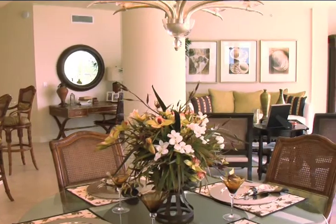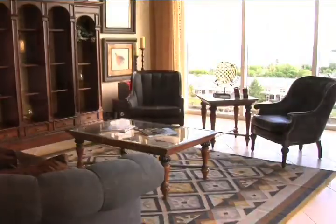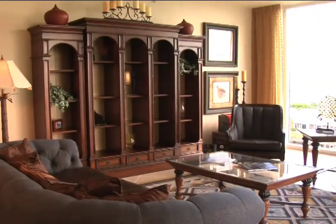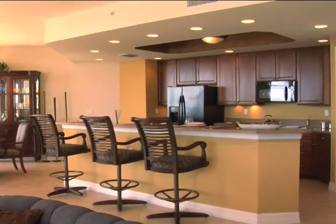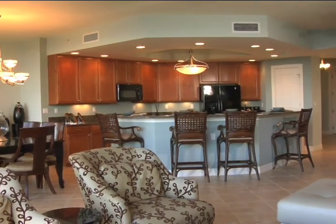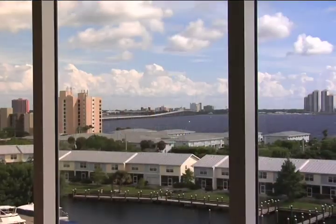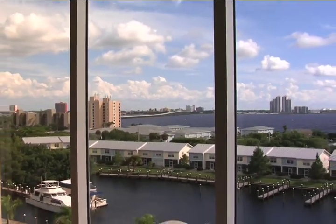North Star Yacht Club offers an array of floor plans with two bedrooms plus den or three bedrooms ranging from 1,750 to over 2,450 square feet in size, each designed to dazzle you. Upon entering your home, you will be wowed by the open, spacious floor plans with light-filled space, floor-to-ceiling windows which provide panoramic views of the river and city skyline, and quality only expected at a five-star resort.